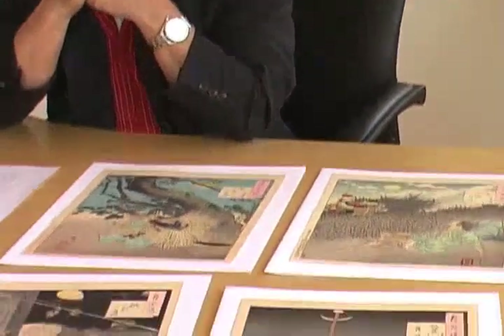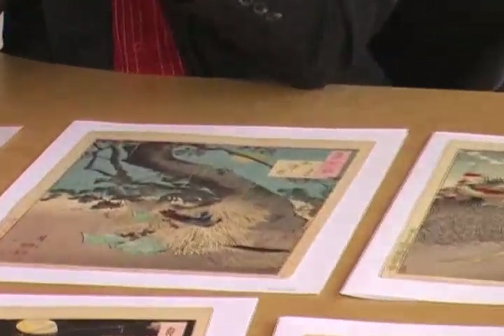Okay, this is it for today. I want to thank you for watching, and I would be pleased to see you in one of our weekly auctions of Japanese prints, where we offer prints like these from the series 100 Aspects of the Moon. Thank you, and have a good day.